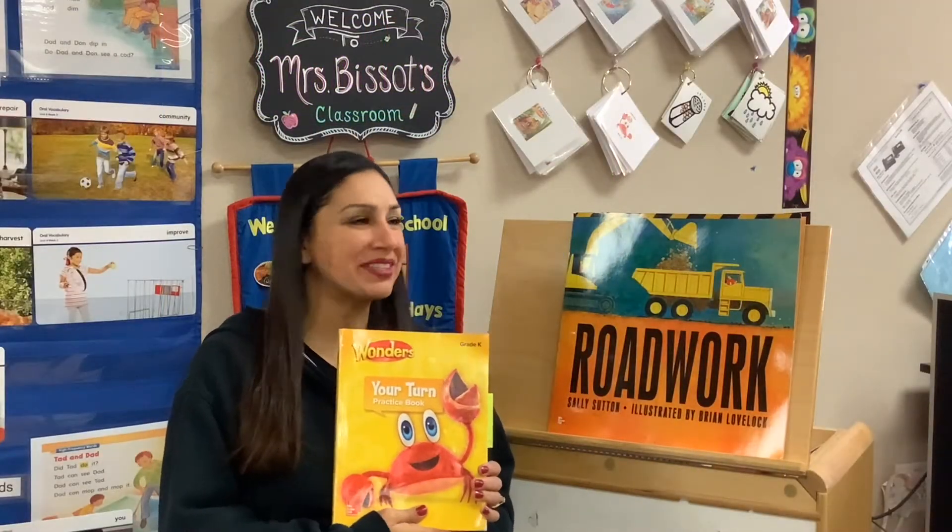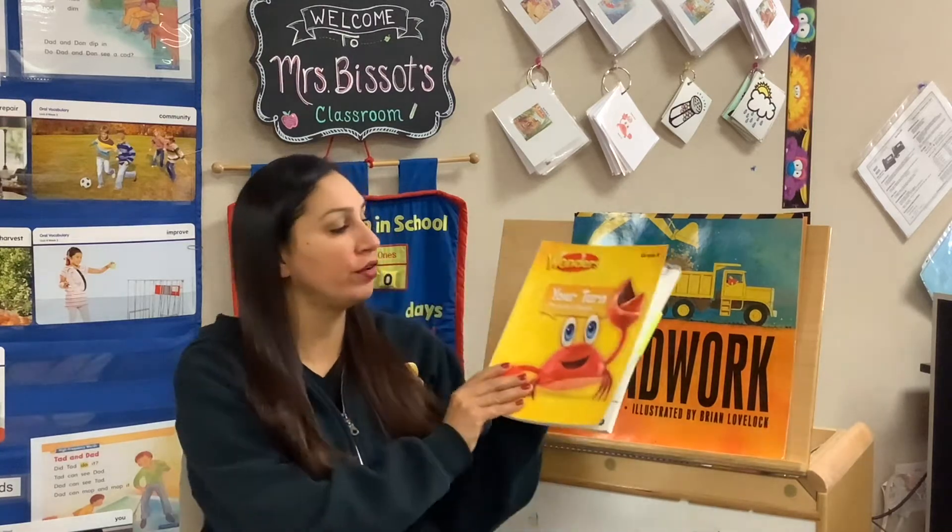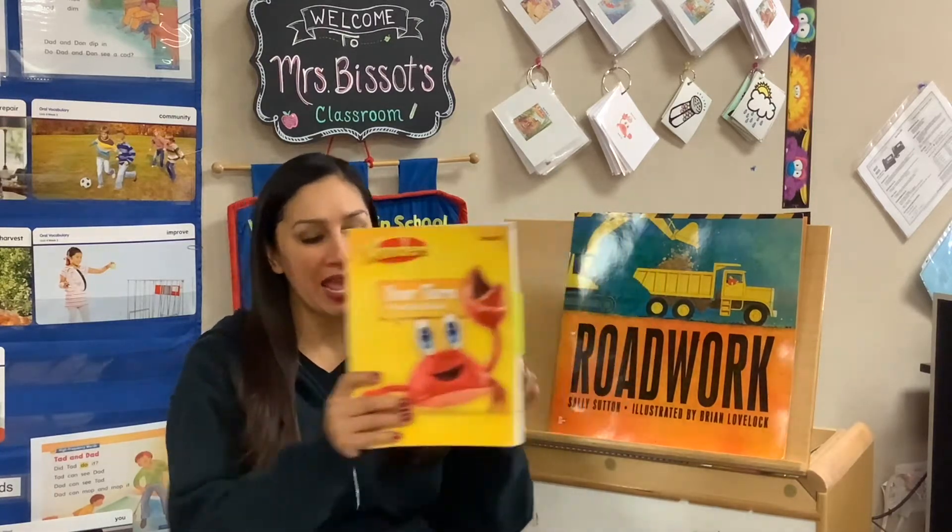Hi class, this is Mrs. Bisseau here. Now that you're done listening to the story Roadwork, I want you to take out your My Turn practice book and please turn to page 117.